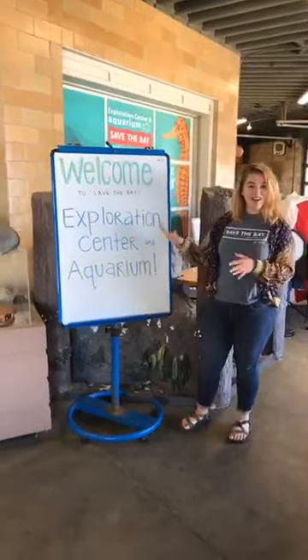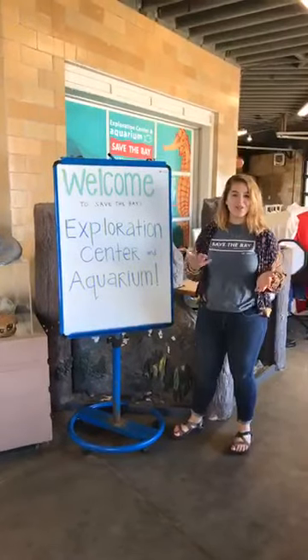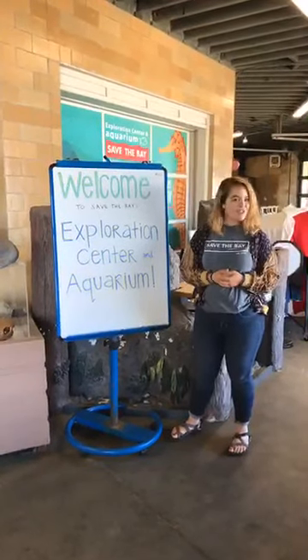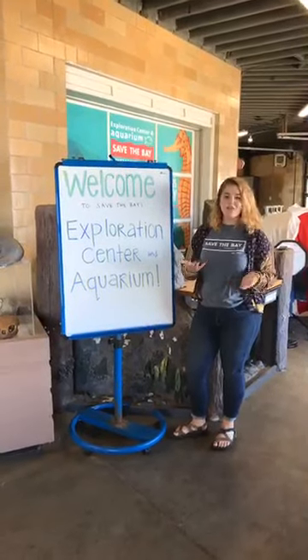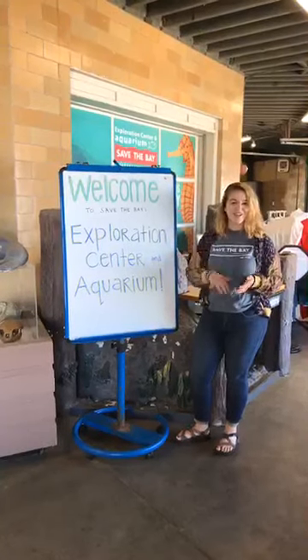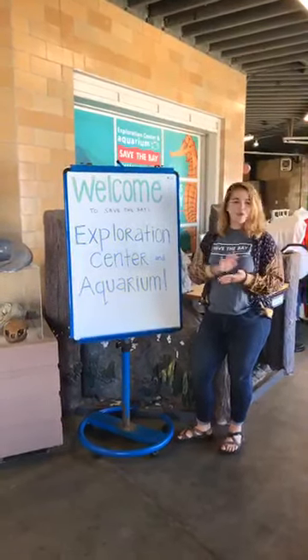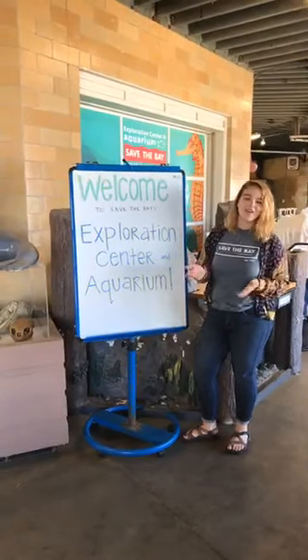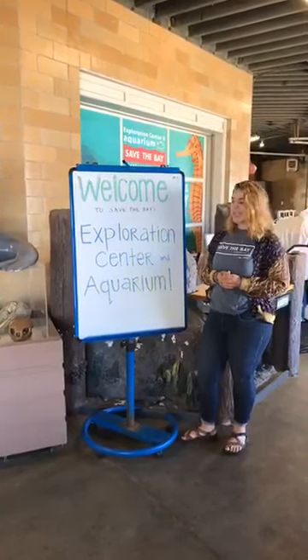We're going to give you a private tour of our Exploration Center and you're going to get to meet all sorts of different animals from our aquarium, which is very exciting. So if you guys are joining us from a school, we'd love to hear what school you're coming from — leave it in the comments. If you have any questions or comments during this time, please let us know. We'd be happy to answer them to the best of our abilities.